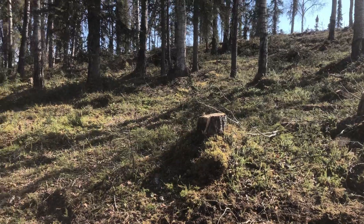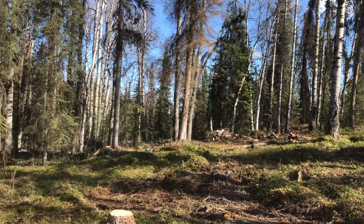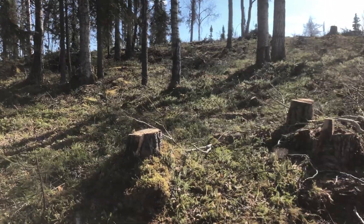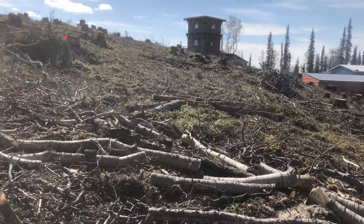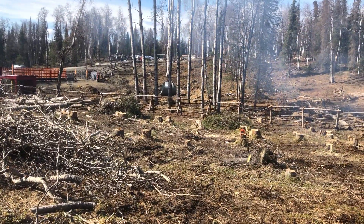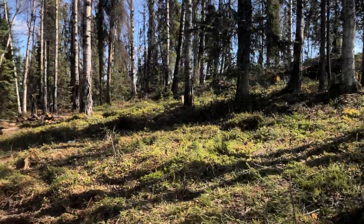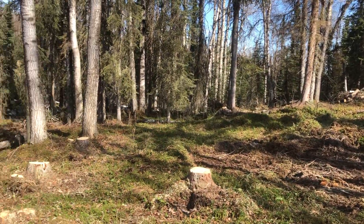It looked completely different already, and when we get all the rest of these dead and dying spruce, aspen, and birch out of here it's going to be totally different. We had to clear-cut this side because that hill is getting pushed down into what I call 'shit valley,' which is where my cattle handling facilities are going to be.